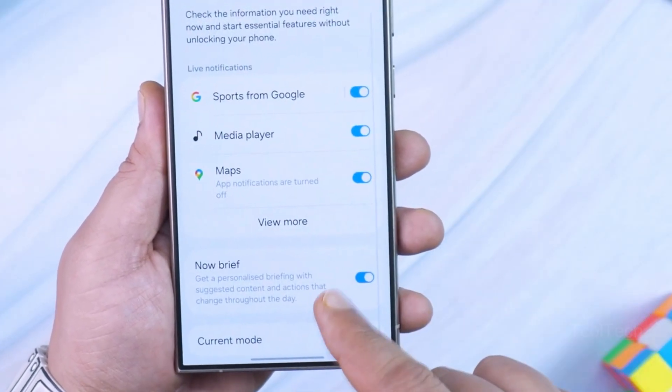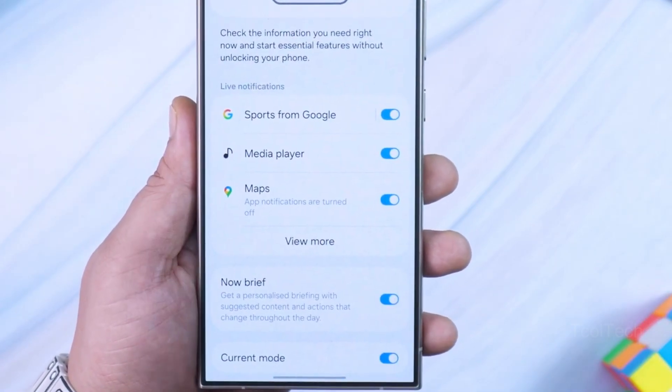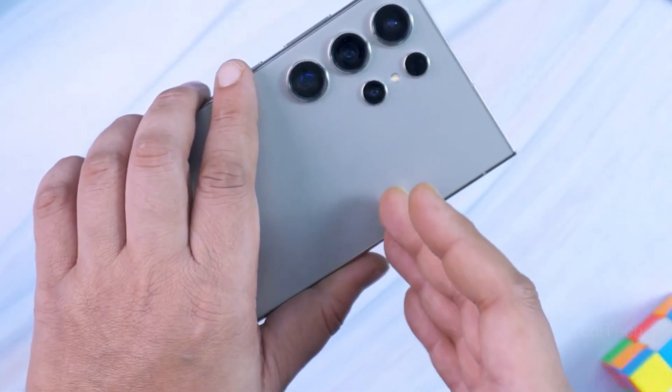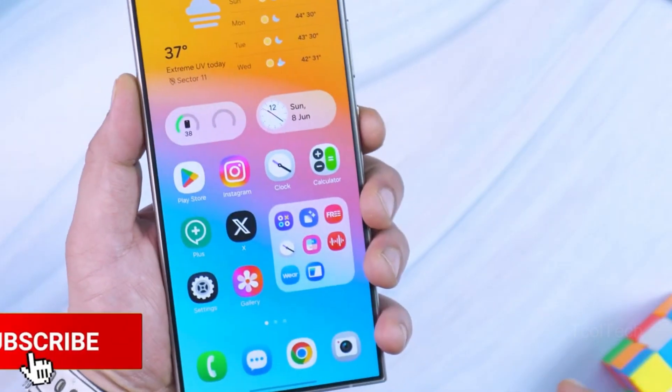Samsung will also improve Now Brief by incorporating photo sharing recommendations. For example, it will promote sharing photographs with family members and friends when it finds them in your phone's gallery app. It can also recommend profile photographs and relationships for contacts, based on photos found in the gallery app.